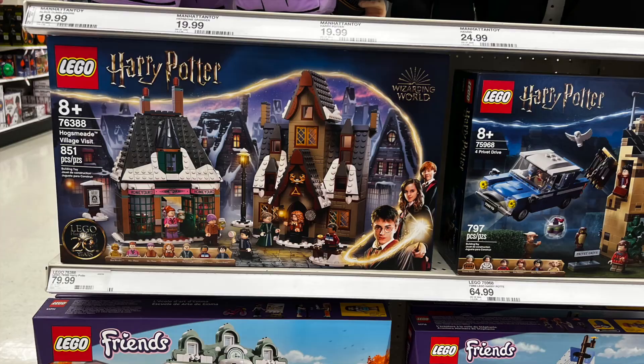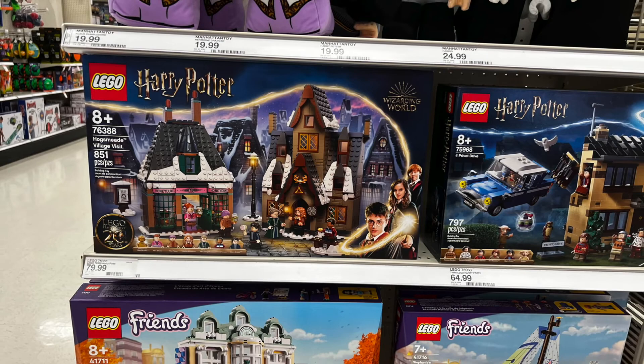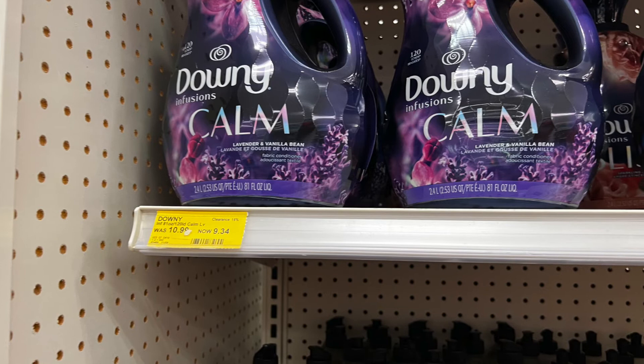They had Harry Potter Legos — they always have Harry Potter items and I know it's popular with a lot of people. It was a super cute little village set that would take some time to build.